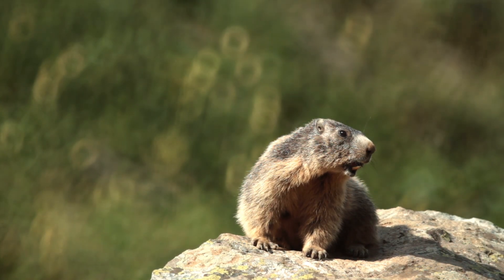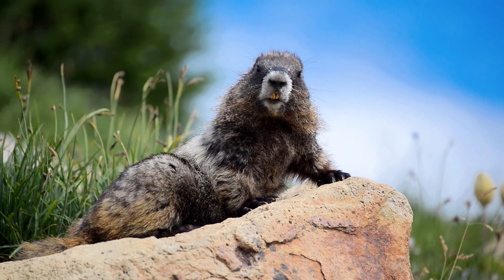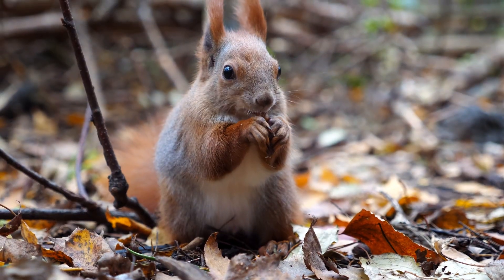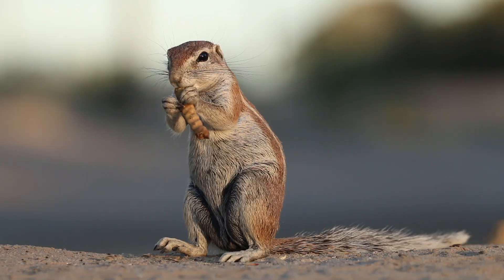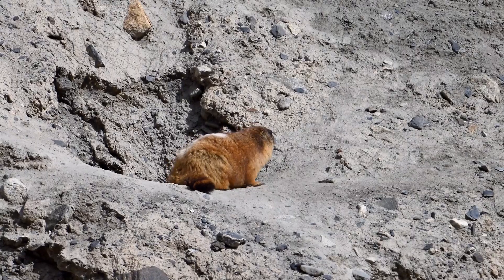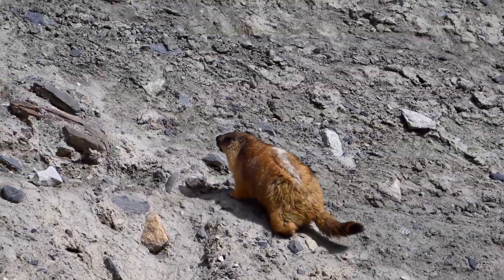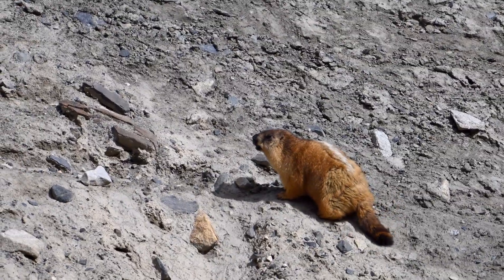Today, we're exploring everything about marmots, including their species, habitats, and the secrets that make them so unique. Marmots are part of the squirrel family, specifically ground squirrels, and they're among the largest in this group. With their stout bodies, short legs, and bushy tails, they're well-adapted to life in high-altitude, cooler climates.